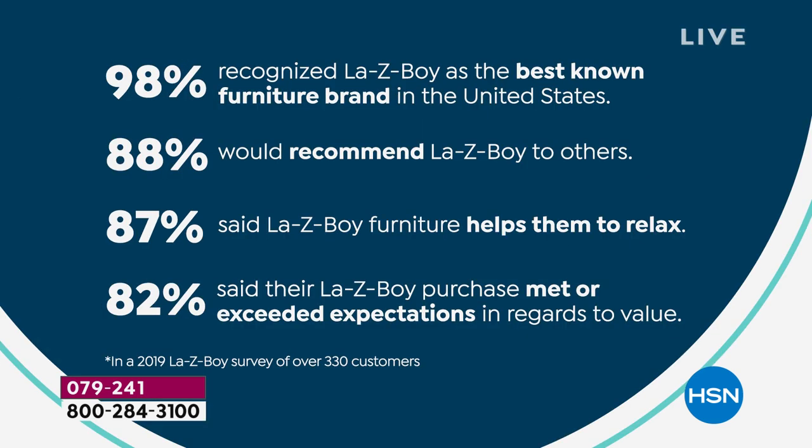The next part of our survey talks about our brand — we are 98% known as the best furniture brand in the entire United States. 88% always recommend Lazy Boy to their family and friends. 87% said this is the chair that helps them to relax.